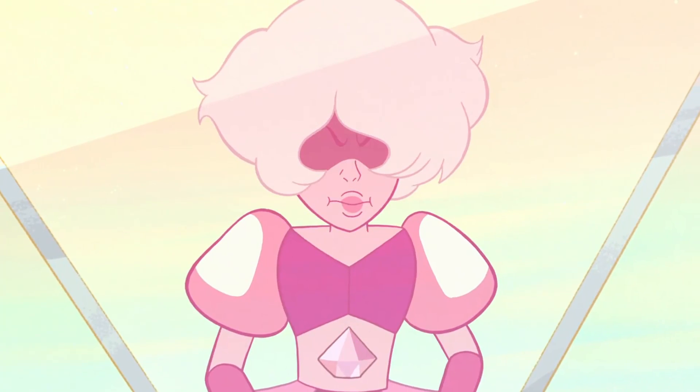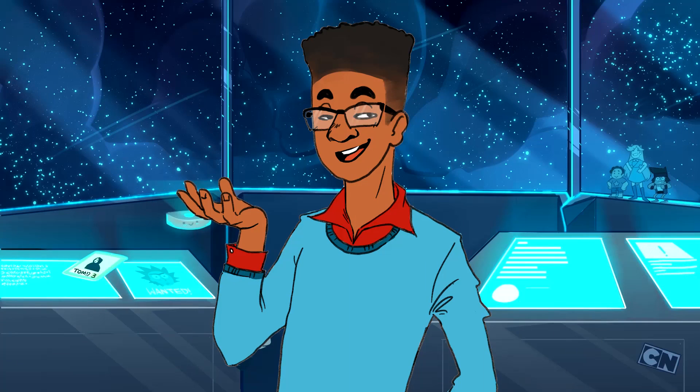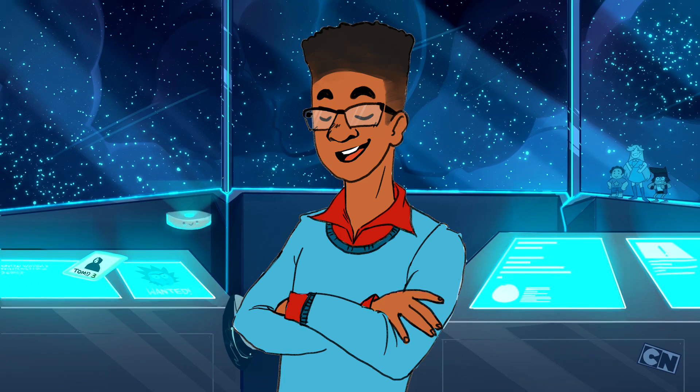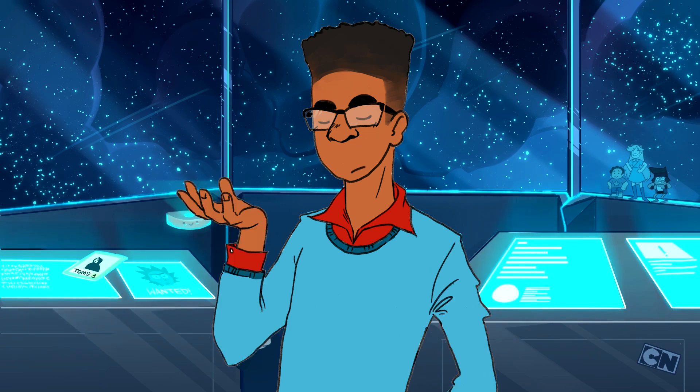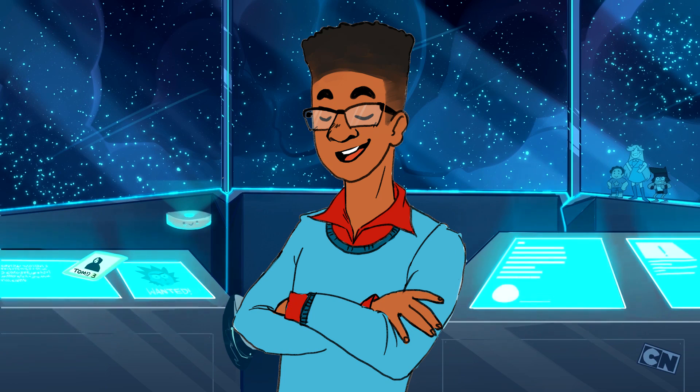That scenario is one where Pink Diamond's appearance was the work of limb enhancers. While these will be my own thoughts, I want to make it clear this was an idea presented to me through comments, tweets, and messages. It's one of those rare instances where a concept has been requested a handful of times and, after giving it thought, I fell in love with it. I'm just shedding light and expanding on a pre-existing idea. So without further ado, let's dive in — and I think the best place to start is a briefing on what limb enhancers are, since it's been a little while since they popped up in the show.